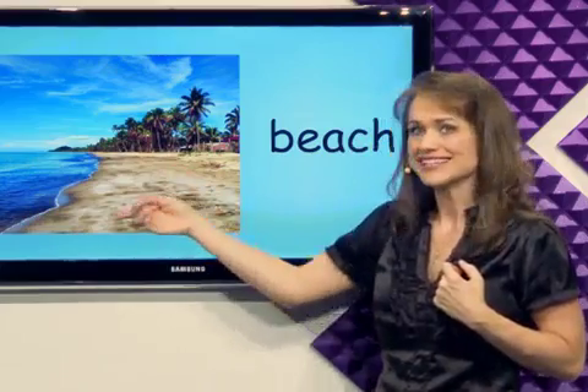What's this? Beach. The beach is beside the water and has sand on it. It's a beach.